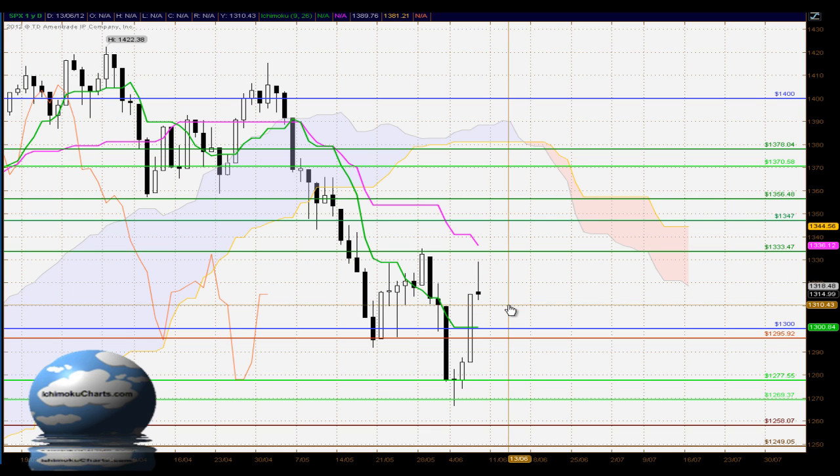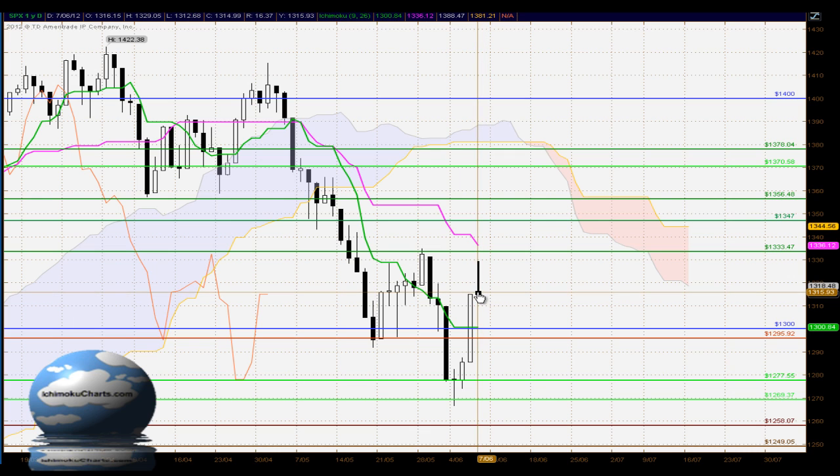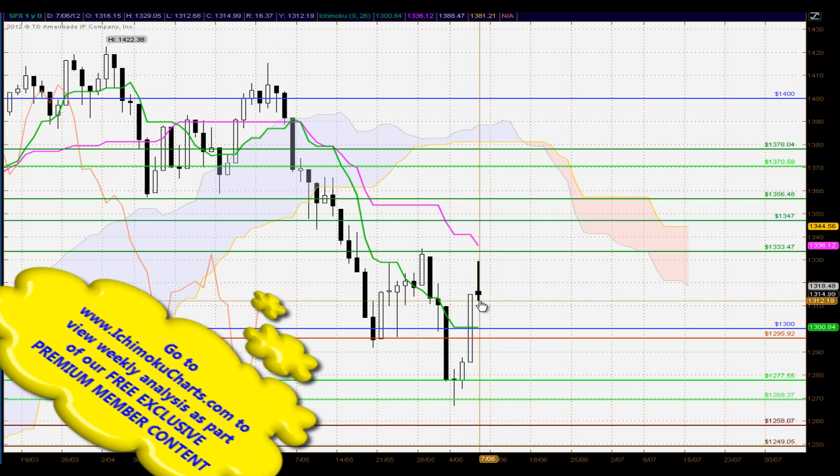Hello everyone, welcome to the IchimokuCharts.com daily analysis for the S&P 500 for Thursday, June 7, 2012. Well, a continuation of the trend to the upside today, a candle that's made a higher high and a higher low, continuing that trend that was established three trading periods ago.